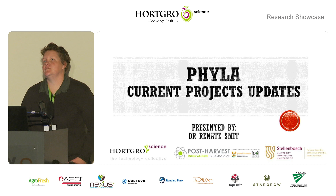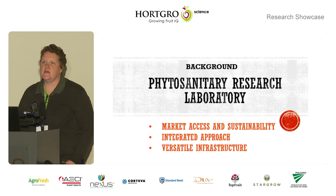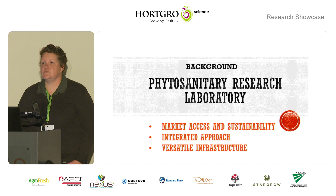Hi, good afternoon everyone. Welcome to my update on the projects that we are currently running at Phyla. For those of you that don't know what Phyla is or you haven't been able to visit us, Phyla is a phytosanitary research laboratory that was constructed by HortGrow specifically to look at the phytosanitary needs of the industry, as this is very important for market access and market sustainability.